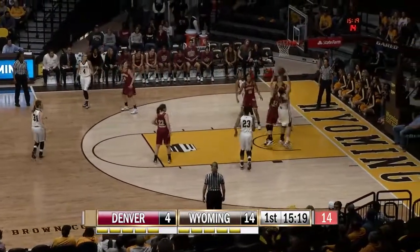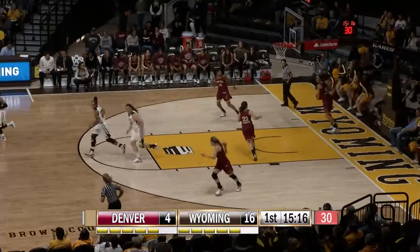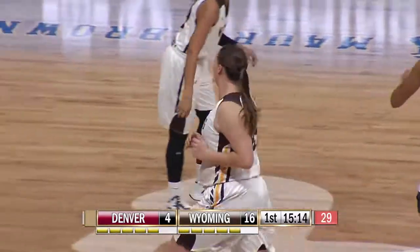Dent, crossover dribble drive on Espinosa, feeds inside to Raider, lay it up and in! Holy cow, how did Markel get that pass?